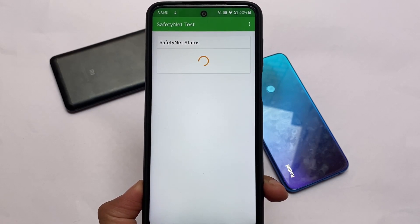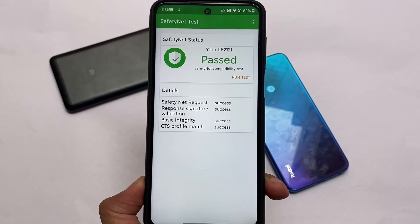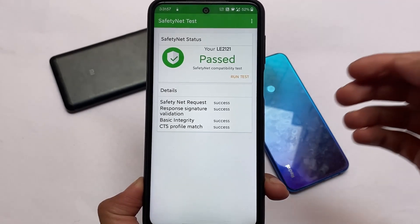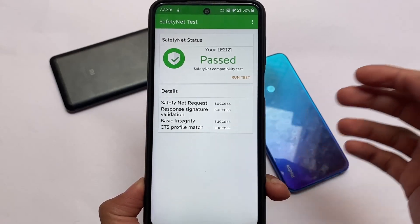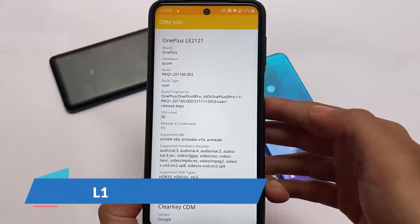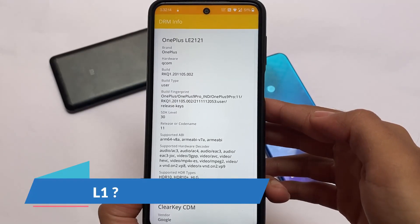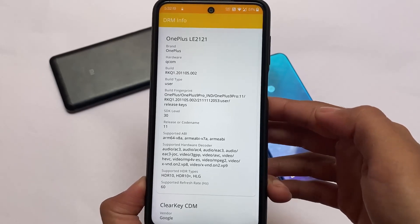The safety status is passing without any issues. Your device will be identified as LE2121, which is basically a OnePlus model, and the safety net status is showing as passed — so device is certified. Now let me talk about the L1 status and show you whether your device has L1 after installing this ROM.